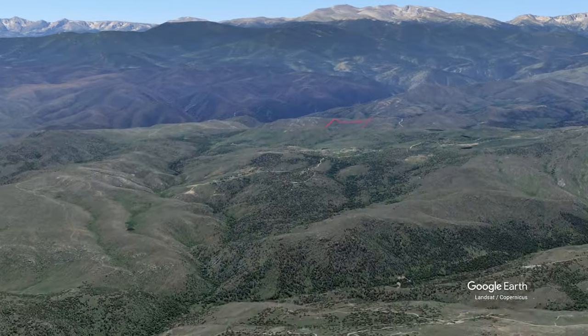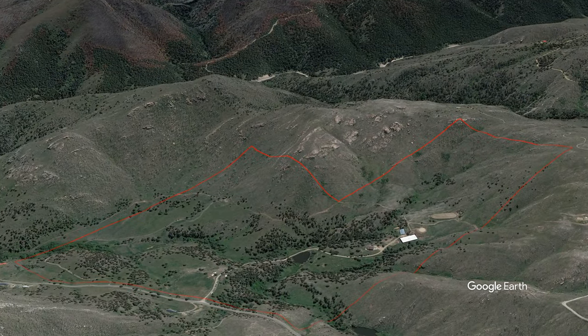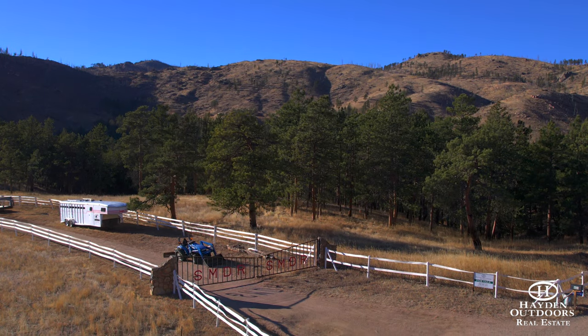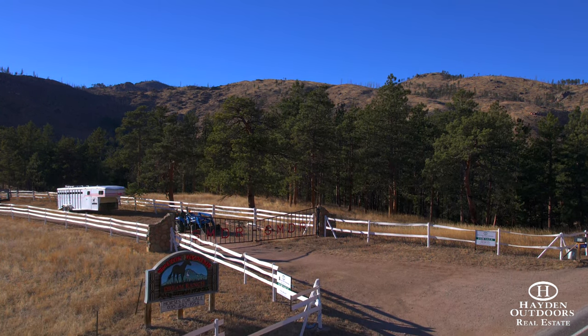Welcome to Skelton Mountain Dream Ranch, located just 40 minutes west of Fort Collins, Colorado. The ranch has convenient access from Pave County Road 27, also known as Stove Prairie Road.